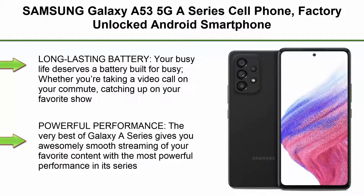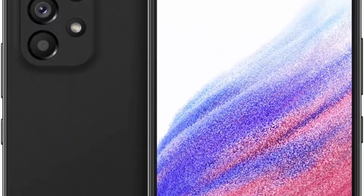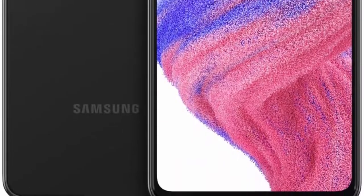Top 4. Samsung Galaxy A53 5G A Series Cell Phone, Factory Unlocked Android Smartphone, 128GB, 6.5-inch FHD Super AMOLED Screen, Long Battery Life, US Version, Black. Long-lasting battery: your busy life deserves a battery built for busy. Whether you're taking a video call on your commute, catching up on your favorite show, or with friends and family, your long-lasting super fast charging battery has your back. Powerful performance: the Galaxy A Series gives you smooth streaming with the most powerful performance in its series and fast speeds to download shows and movies, all at the speed of 5G.